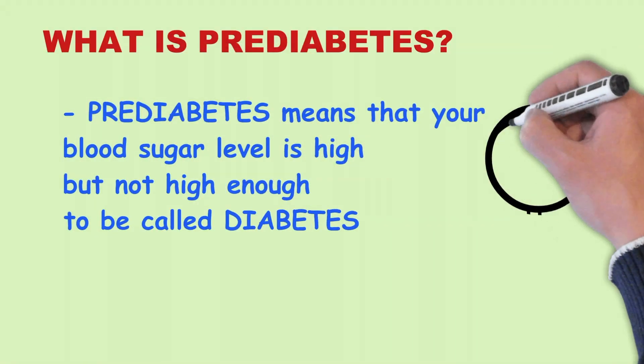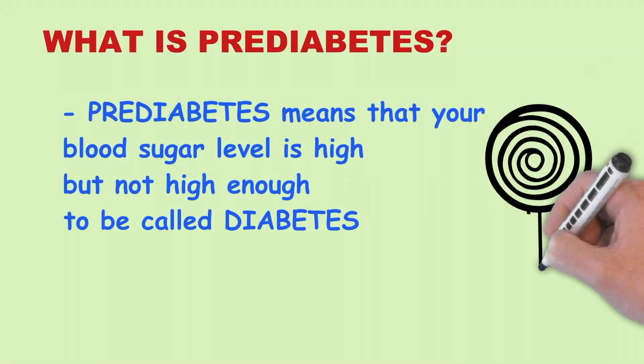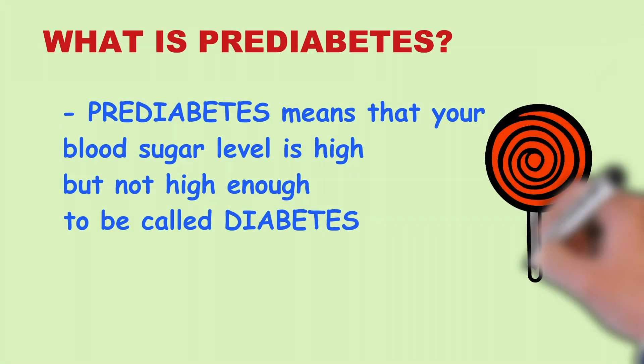What is pre-diabetes? Pre-diabetes means your blood sugar level is high but not high enough to be called diabetes.